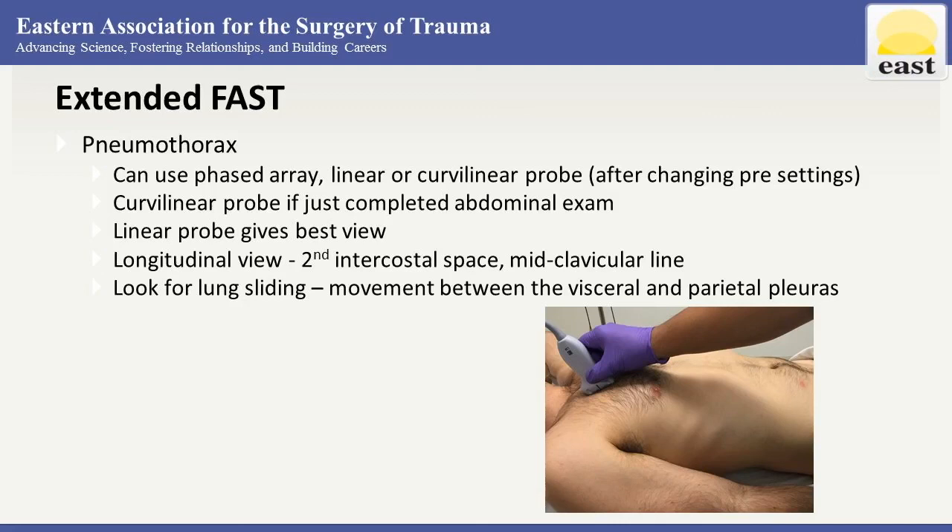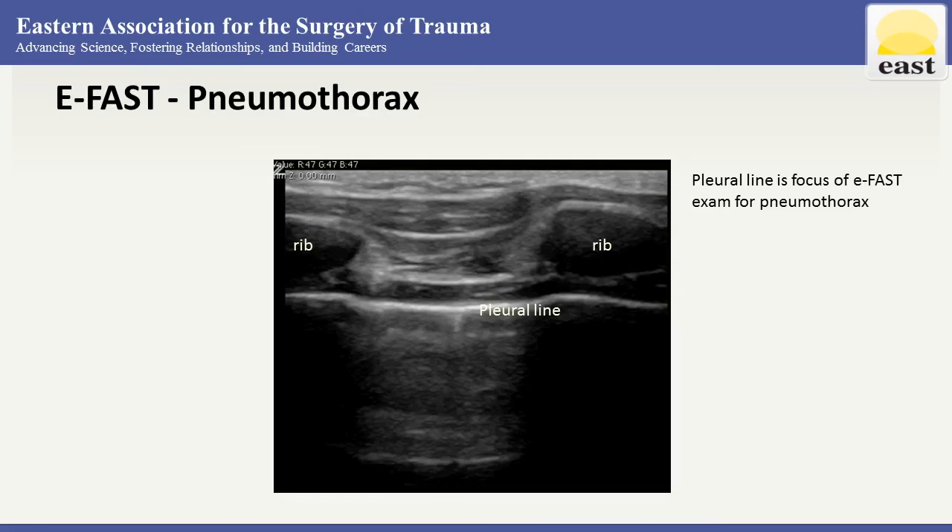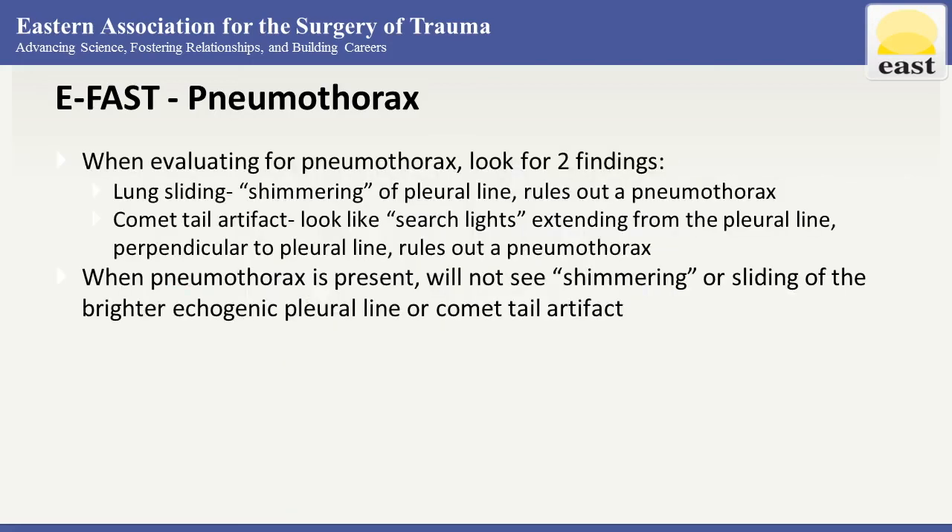The probe is placed in the longitudinal view, and we're going to look for lung sliding — which is movement between the visceral and parietal pleuras. Here you're able to see the two ribs, and then the pleural line is the focus of the eFAST examination for pneumothorax. Along that pleural line, we're looking for lung sliding.